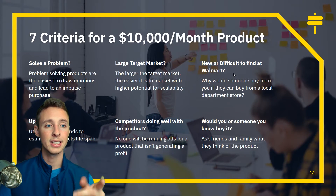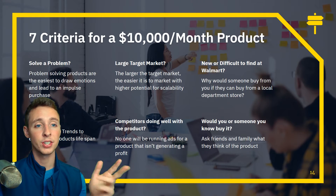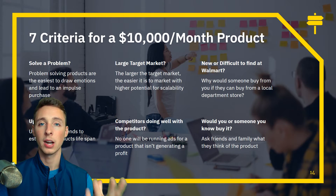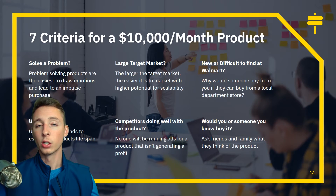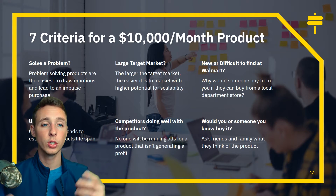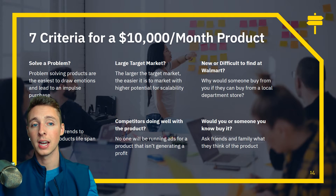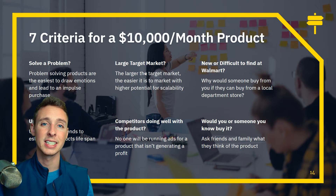What are my criteria for a $10,000 per month product? First, does it solve a problem? It's the easiest type of product to sell on Facebook ads — you can focus on pain points. Second, is it in an uptrend? Use Google Trends. If it's starting an uptrend, it's going to have a longer shelf life than if it's already at its peak. Third, does it have a large target market? The larger the market, the easier it is to scale and the more customers you can reach.